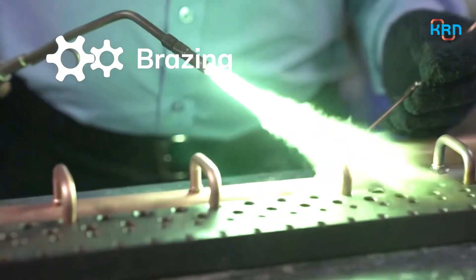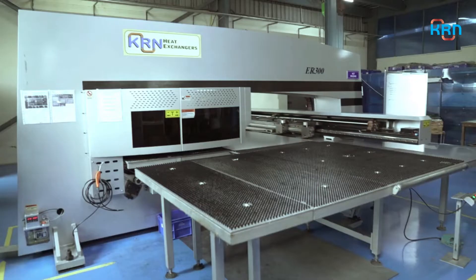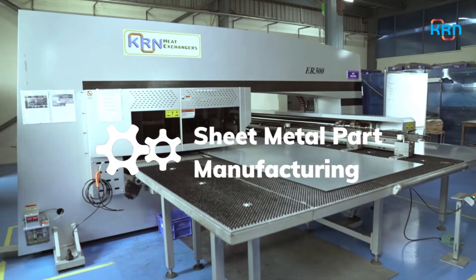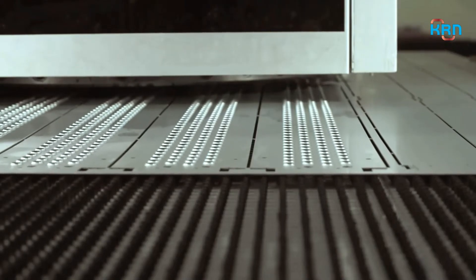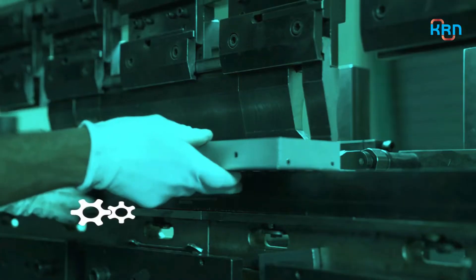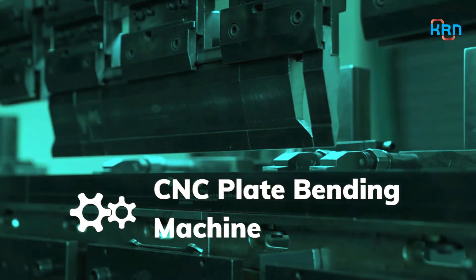We have brazing procedure approval and have passed the brazer qualification test. We manufacture sheet metal parts mostly for captive consumption, but also develop customized ones in different sizes and shapes as per our clients' demand. NCT punching and CNC bending machines are used in our modern press shop for in-house production of sheet metal parts.